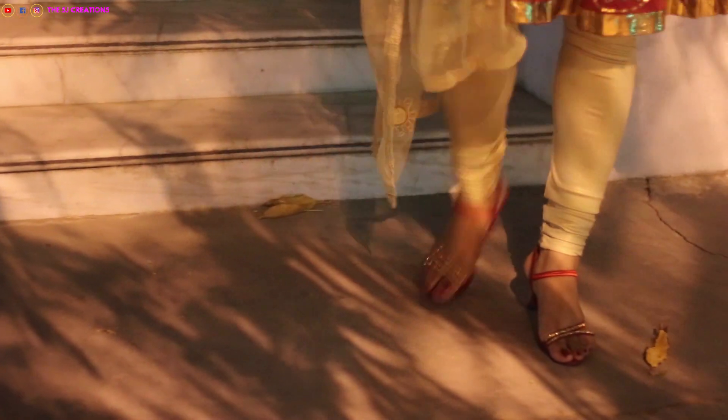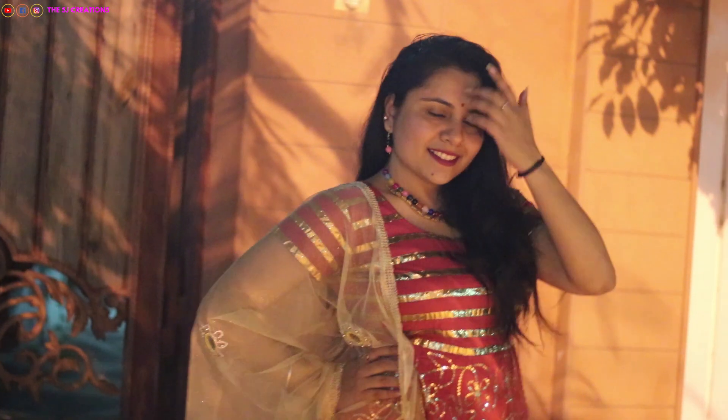I liked the sequins so I picked up this kurta again. I'm also wearing statement earrings and of course a bindi is a must-have for Diwali. That completes my third look.